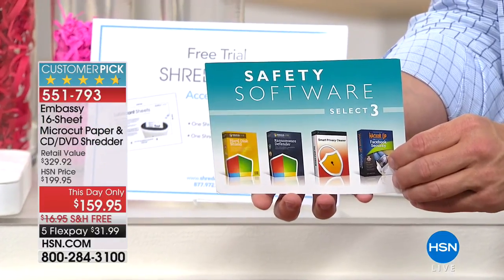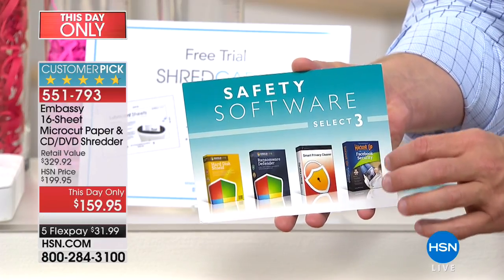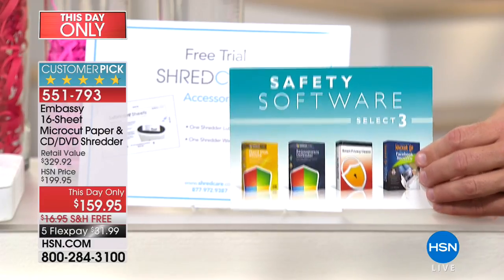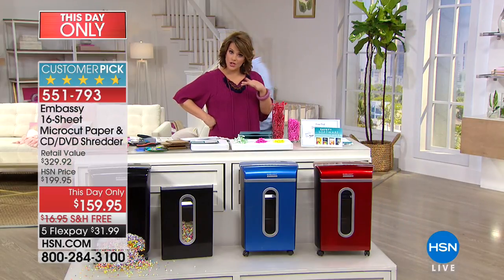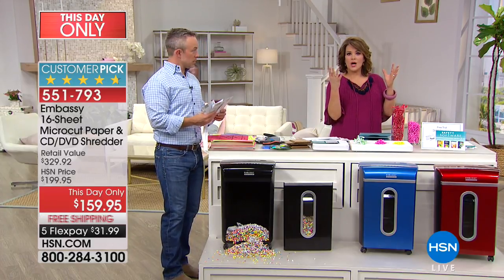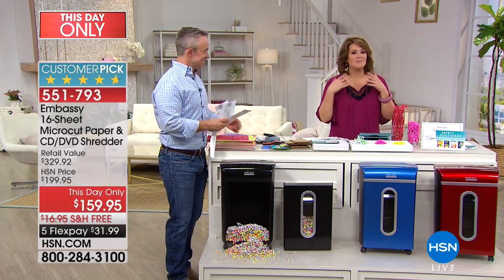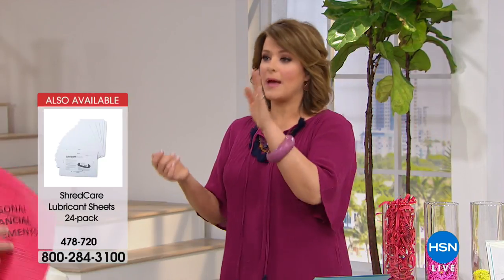From ransomware defender to smart privacy cleaner, and even a hard disk shield. This one's my personal favorite — HackerUp — a way to manage and learn how to protect your identity on social media. How timely is that? So your identity is protected virtually, but also it's going to be protected with all the stuff you've been holding onto and getting from the printer or mail. You even get a lubricating sheet, so you keep your gears working nicely. You can get a full pack of them — it's a 24-pack for $19.95. I recommend those because you want your shredder working efficiently, especially if you're shredding constantly and really taking advantage of the 16-page capacity.